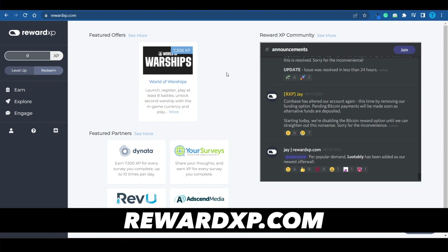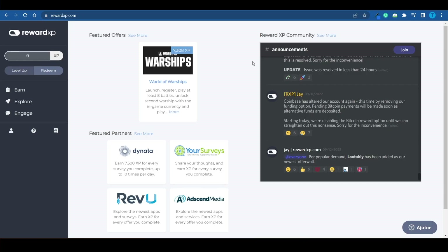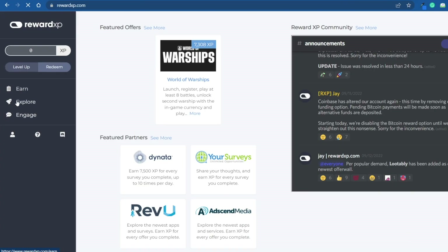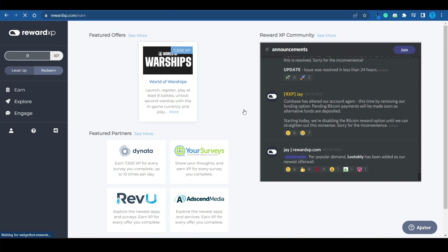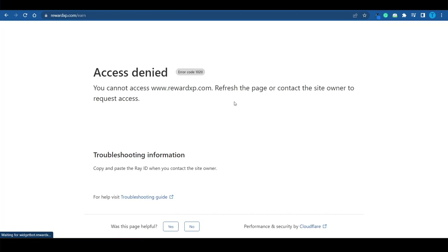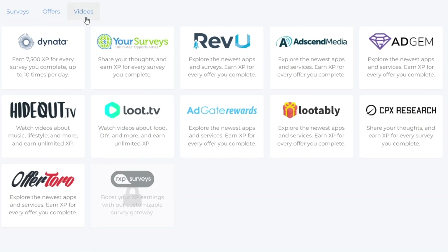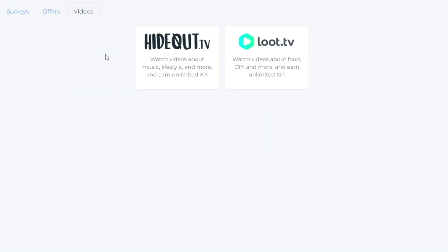Moving on to the second website: head over to rewardxp.com. This is a standard get-paid-to website. As soon as you join, you can start earning credits, which can be exchanged for real-world prizes such as Amazon gift cards. Switch over to the earn section to start exploring offers. Not only can you answer surveys, but you can also watch content in order to make money.